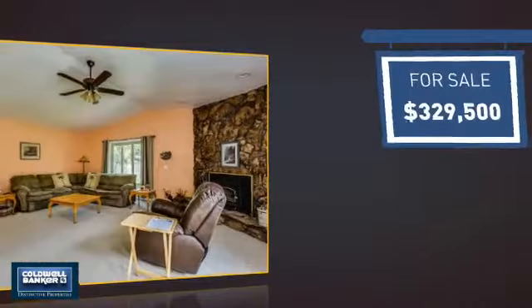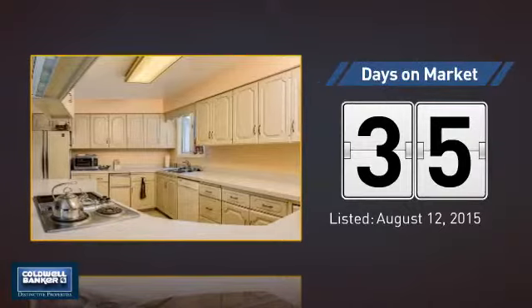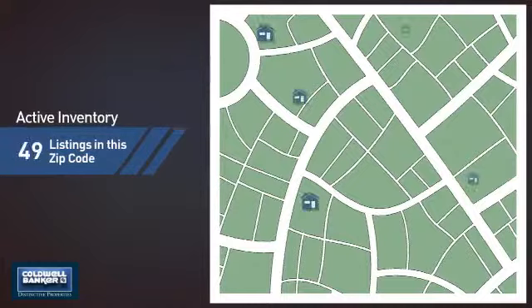Currently listed at just over $325,000, it's been on the market since August.